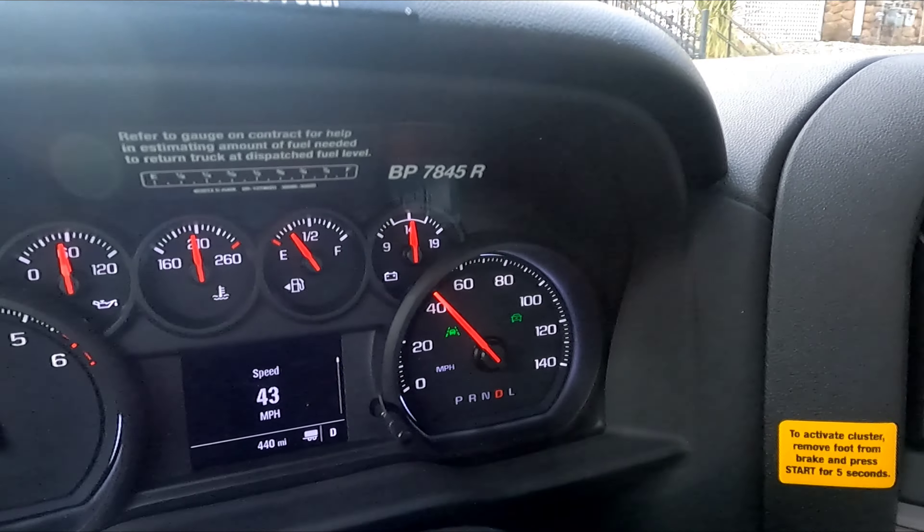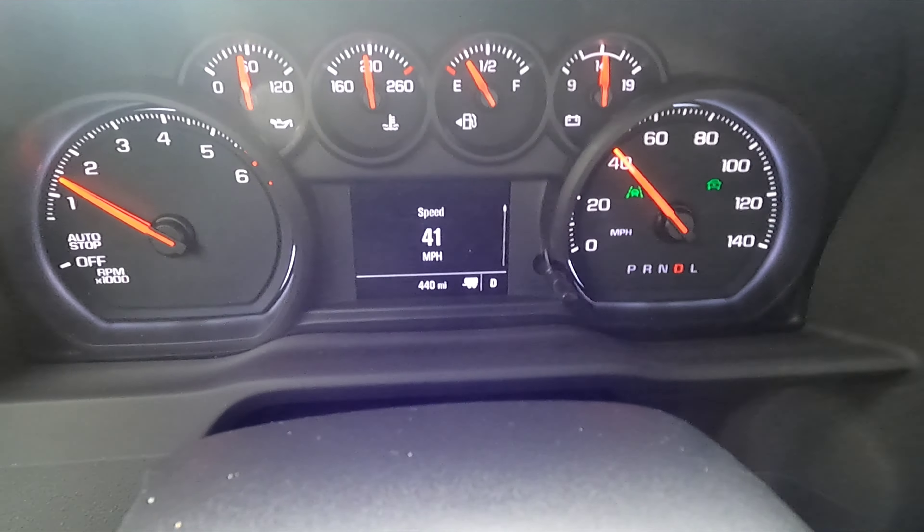Alright, we are in the U-Haul truck. With the first one, the connector didn't work for the blinkers, so they had to give us another one. And this one has absolutely no gas in it — really, for a truck.